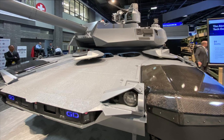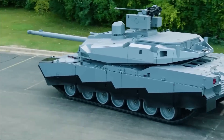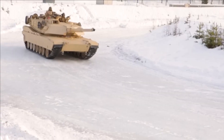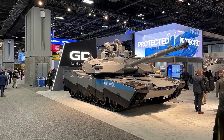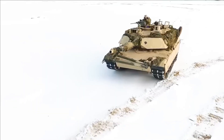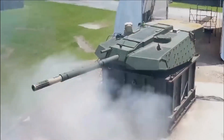The AbramsX very much looks the part of a future tank, with its highly revised turret that features multiple electro-optical sights and a remote weapon station sporting an XM813 30mm chain gun. The sniper-grey urban camouflage with counter-shading along its serrated skirt also gives it a very futuristic look, as does its 120mm cannon with its ported muzzle brake.